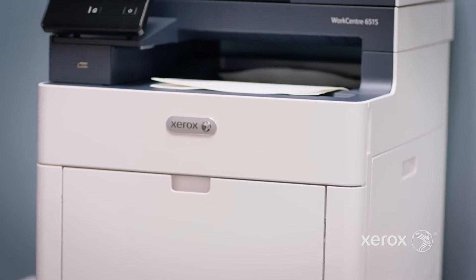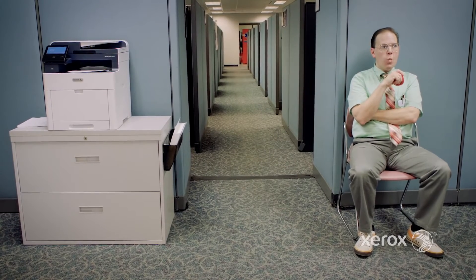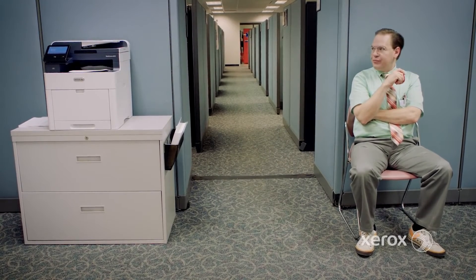It is a grind out there daily. Well, I'll be honest with you — since the WorkCentre 6515 showed up, I've had to be creative with finding new ways to remain relevant. Indispensable.